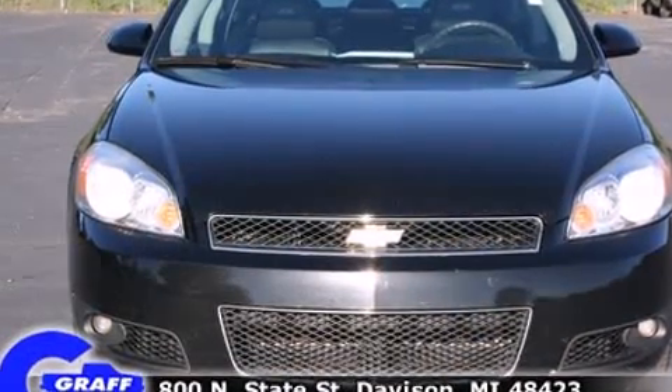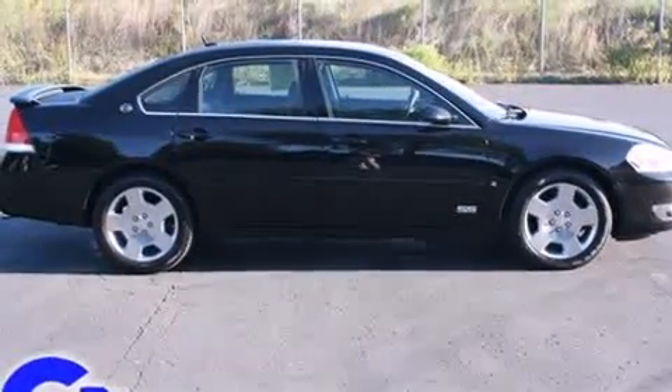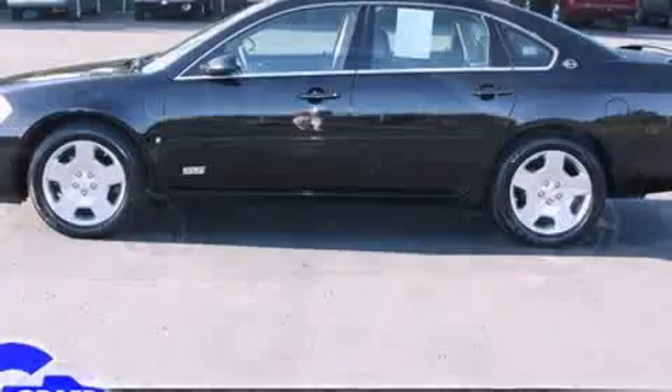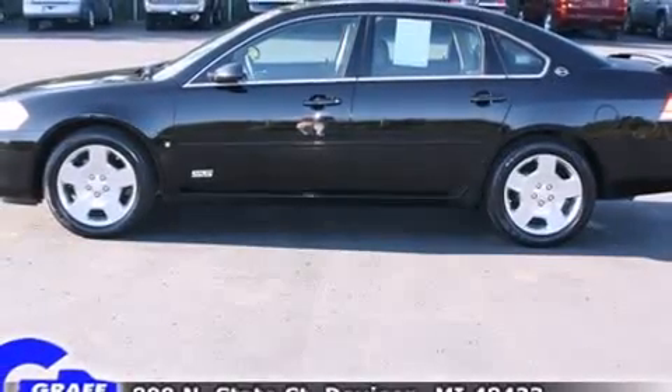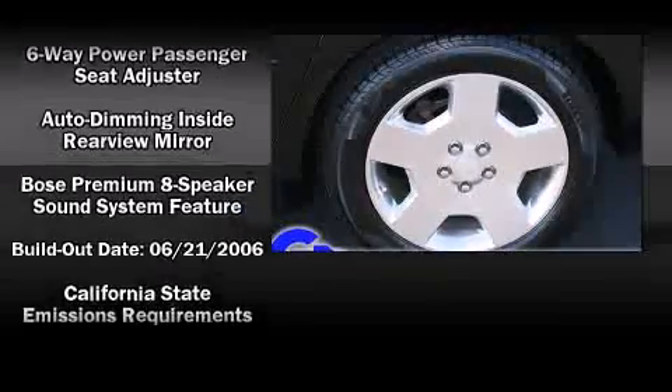This model accommodates five passengers comfortably and provides features such as front and rear reading lights, an outside temperature display, fully automatic headlights, remote keyless entry, and cruise control.